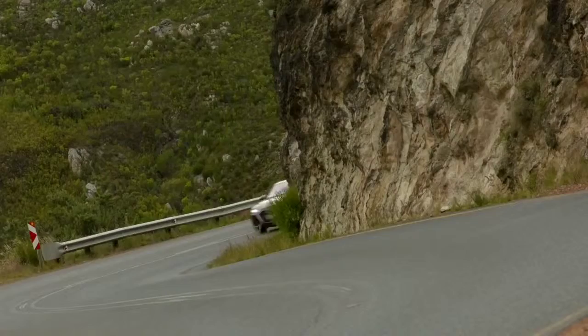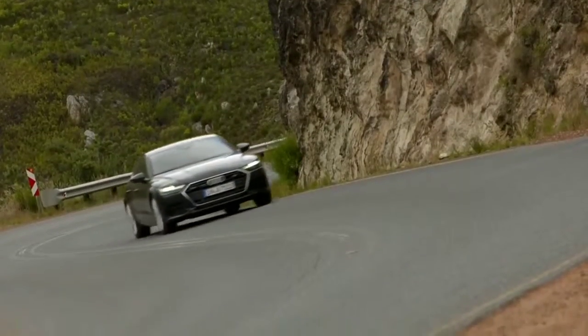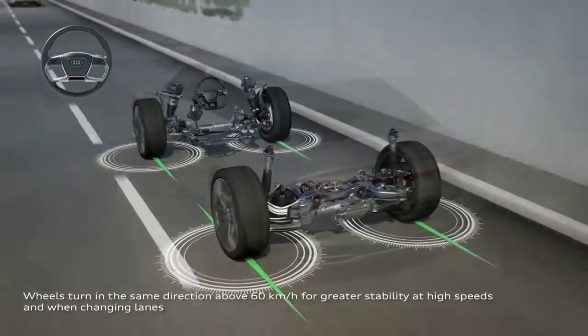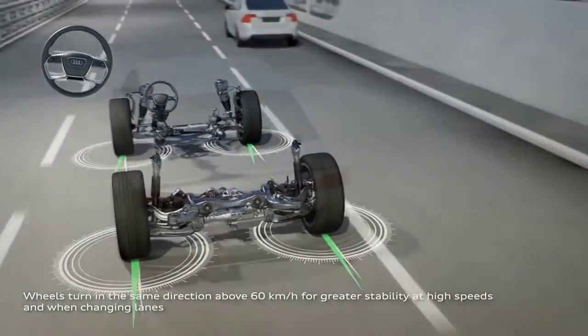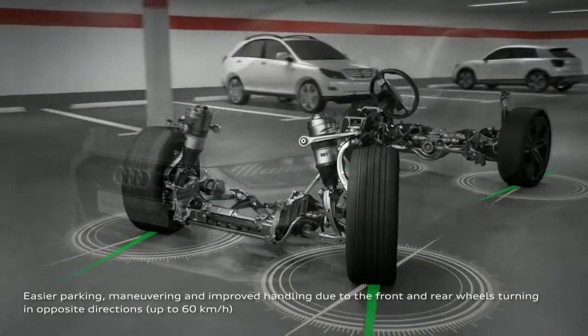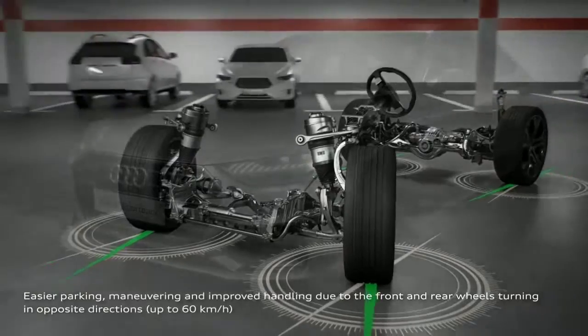The available dynamic all-wheel steering system connects the driver to the road like never before. Steering wheel feedback automatically balances for comfort while cruising and provides more responsive control while driving dynamically. The rear wheel steering turns the rear wheels up to 5 degrees.